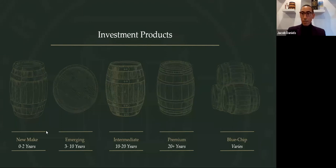We break up the maturation cycle of a cask into five distinct phases: new makes, emerging, intermediate, premium, and blue chip casks. New filled or new make casks are fresh off the stills. These casks are yet to earn the title of whisky — they need to spend three years in an oak cask before it's officially called whisky.